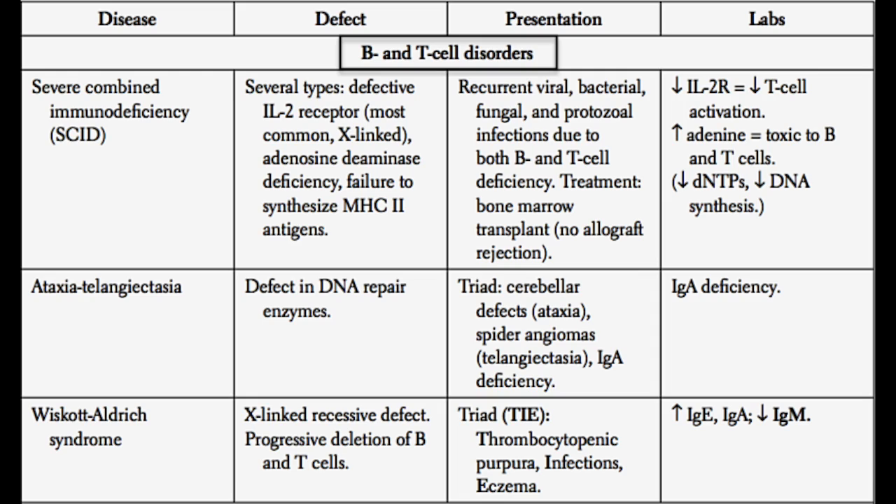What are the causes? One common cause is a defective IL-2 receptor. IL-2 is made from type 1 helper T cells and activates type 2 helper T cells as well as CD8 cytotoxic T cells. IL-2 is an extremely important cytokine that essentially activates all other types of T cells, so without it you're going to be in serious trouble. This is the most common form of SCID, and it's an X-linked disorder.